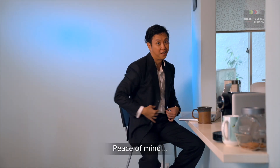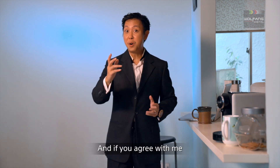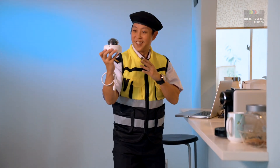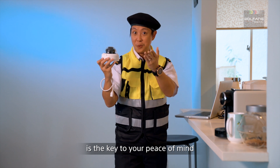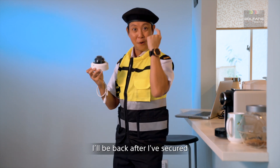Peace of mind — that's what security is all about. And if you agree with me, then one of these little guys is the key to your peace of mind. I'll be back after I've secured the opening titles.